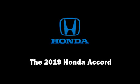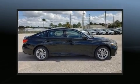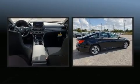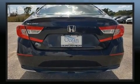Introducing the 2019 Honda Accord. This four-door, five-passenger sedan is ready to drive off the showroom floor. It features a continuously variable transmission, front-wheel drive, and an efficient four-cylinder engine.